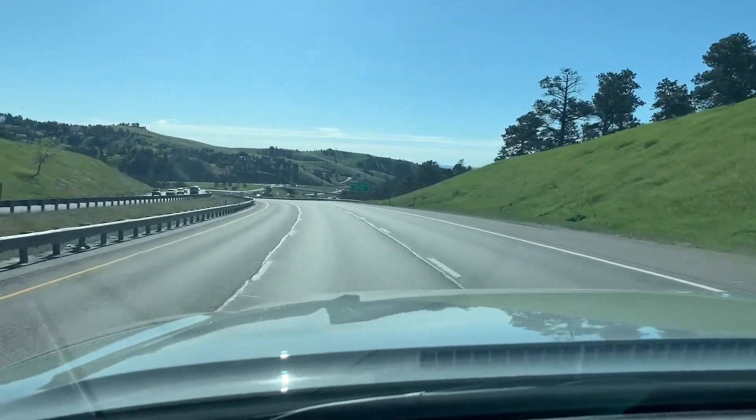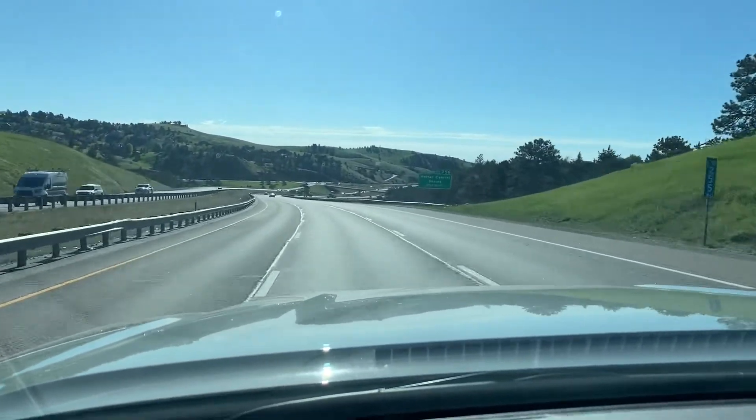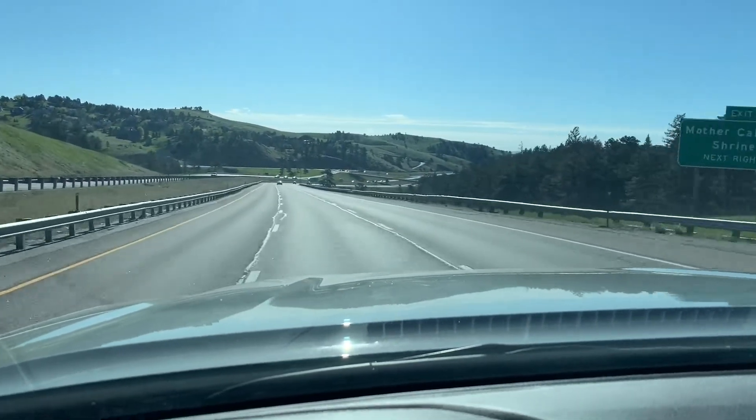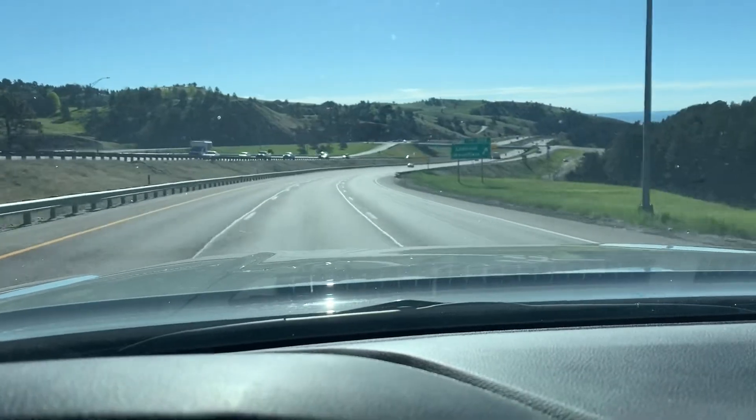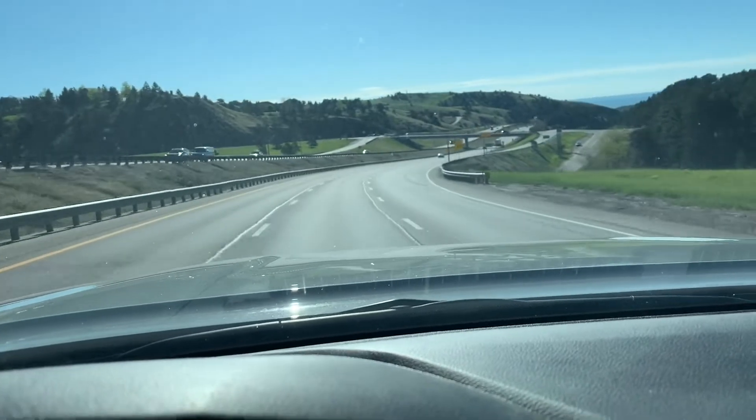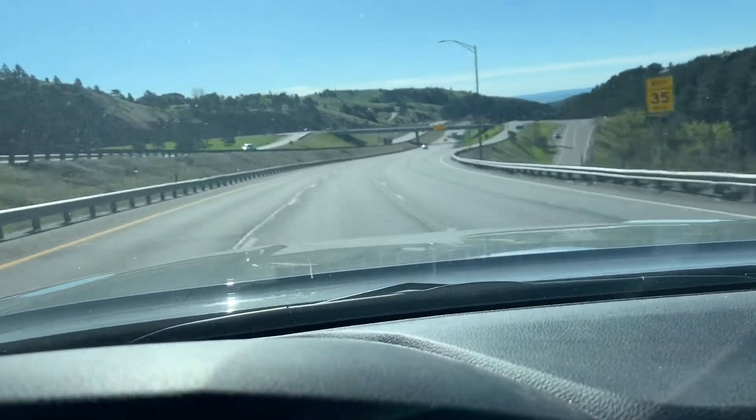Good morning everyone. It is a beautiful day. I'm coming down the hill. For those curious, I don't look through the camera as I'm driving and hope the footage is good. Usually it works out well. For those of you worried about me driving through a screen, that's not the case at all. It's just standard driving.